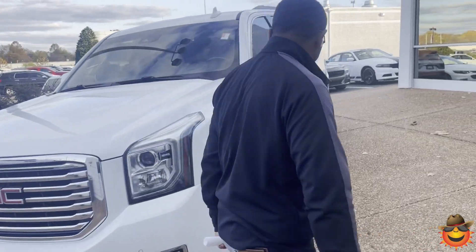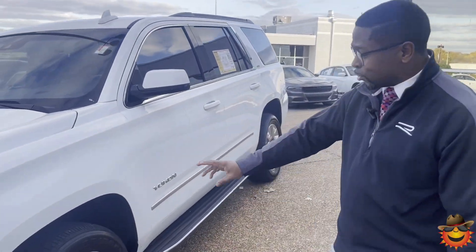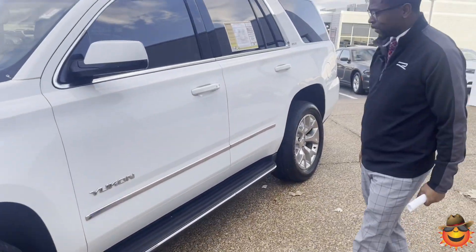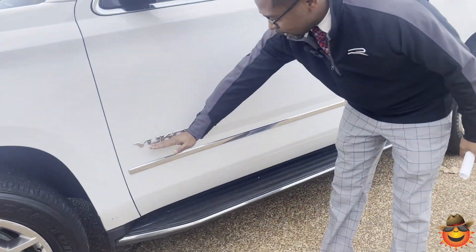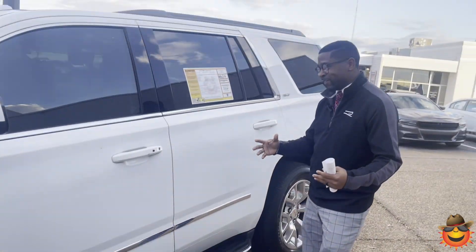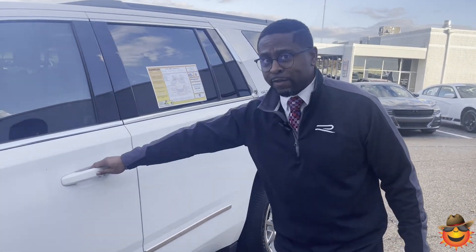Come on around and take a look here. You do have a nice chrome 20-inch wheel on this one. Also with that chrome, we have the Yukon logo down the side and a nice chrome strip as well. We also have the step rails on this one.